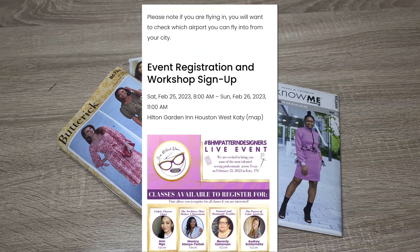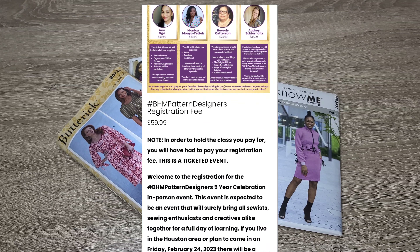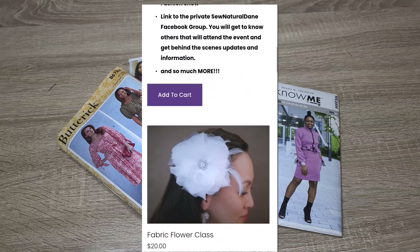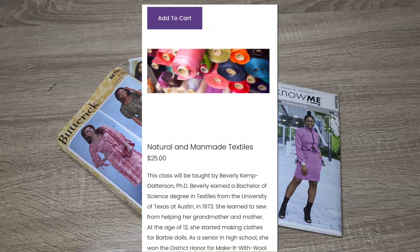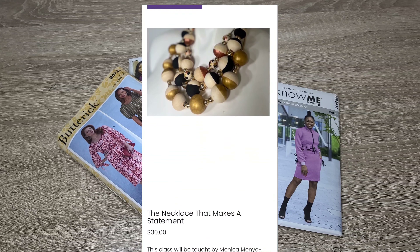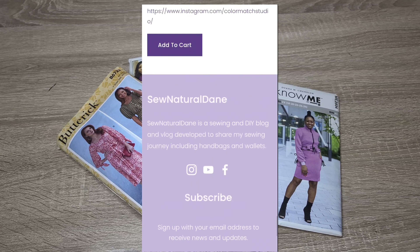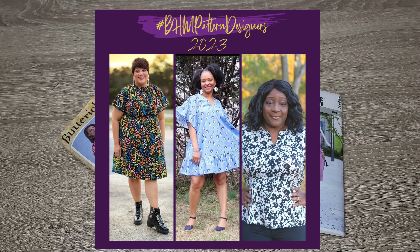The first class is the Fabric Flower class taught by Ann. The second is the Necklace class taught by Monica. The third is the Natural and Me-Made Textiles class where you'll learn about fabrics and different textiles, taught by Beverly. And then there's the Power of Color Analysis class taught by Audrey, which focuses on identifying colors that suit you and understanding how colors work together. I really love that class and hope to do a color analysis myself in the future.